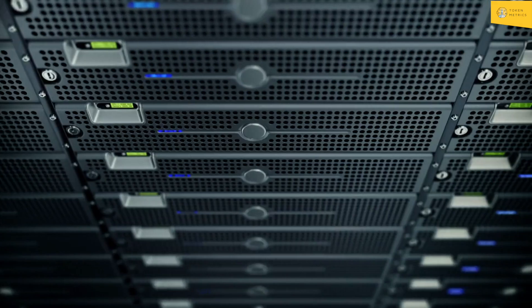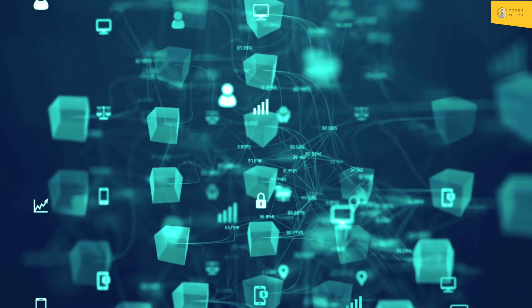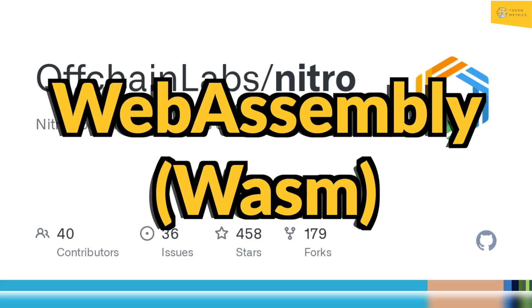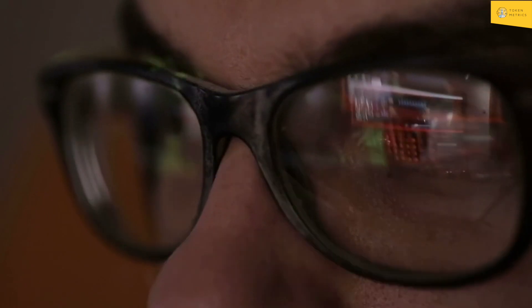Arbitrum's Nitro technical stack is its most innovative feature, providing an Ethereum-compatible chain that supports smart contract applications deployed in Ethereum Virtual Machine (EVM) code. Nitro's use of WebAssembly (WASM) instead of AVM for low-level instructions makes it unique.